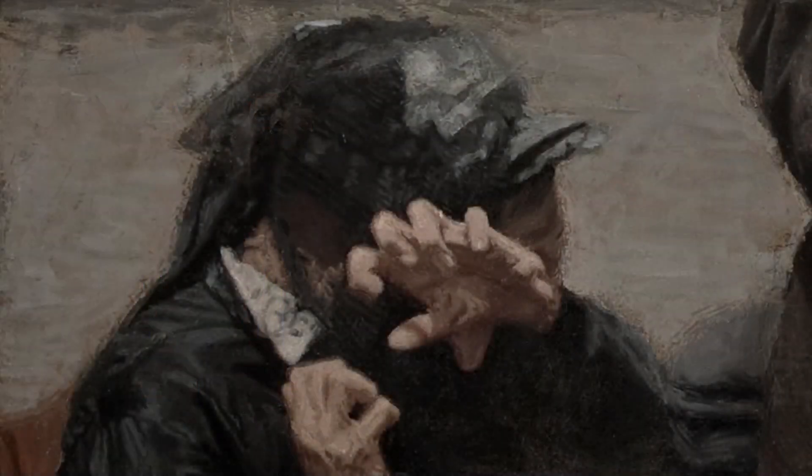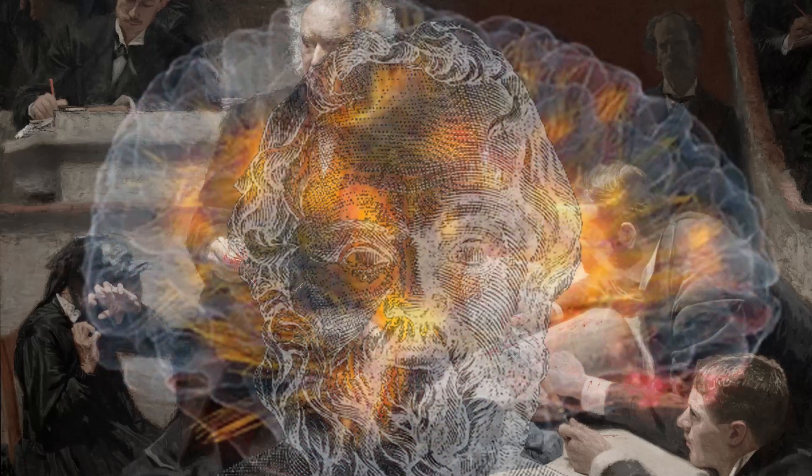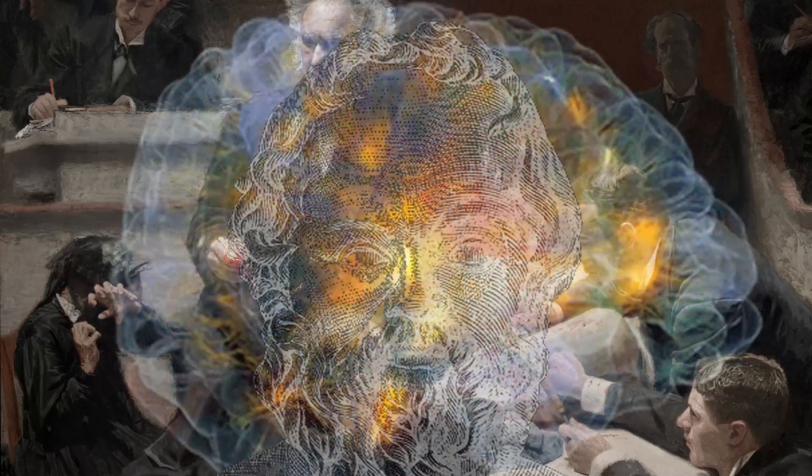The dramatic figure of the woman functions as a strong contrast to the calm demeanor of the people surrounding the patient, in a depiction of the control and confidence supposed to rule over medical professionals.